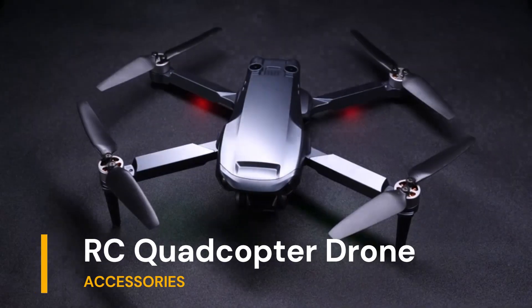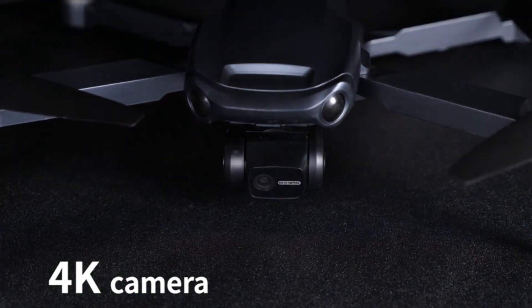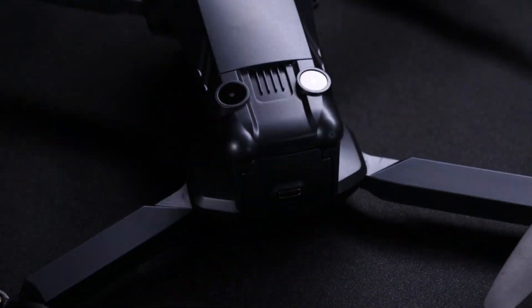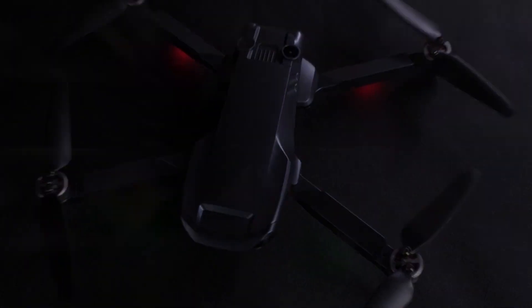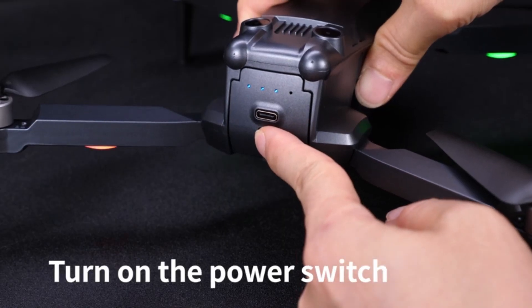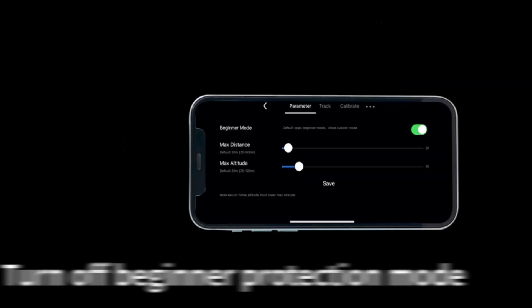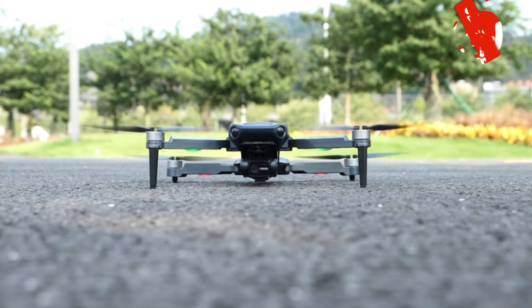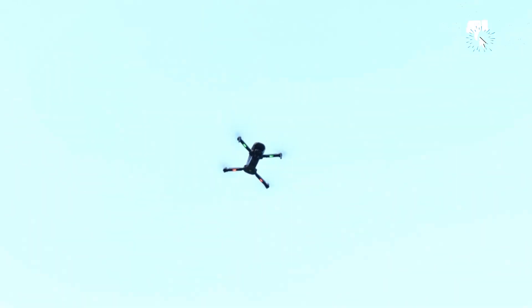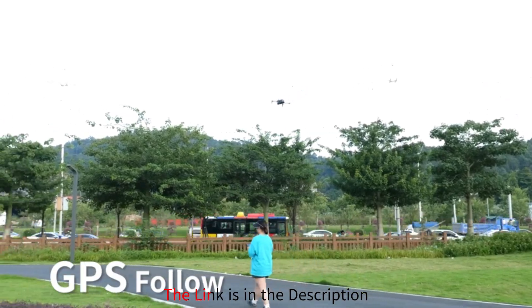Our expedition begins with the drone with 4K camera RC quadcopter for adults, a true marvel of aerial technology. This powerhouse boasts an impressive array of features designed to elevate your flying adventures to unprecedented heights. With a remarkable 1,640-feet long-range video transmission capability, a 3-axis gimbal for unparalleled stability, and an extraordinary 46 minutes of flight time, this drone is truly in a league of its own.